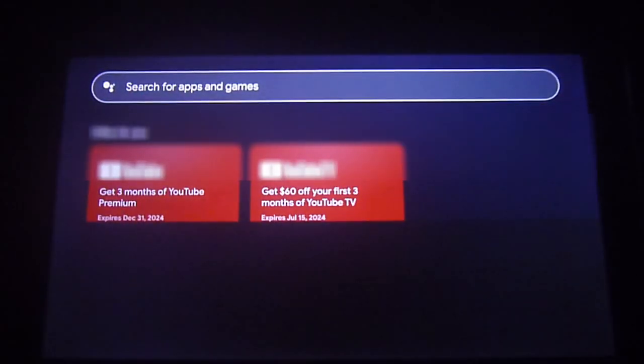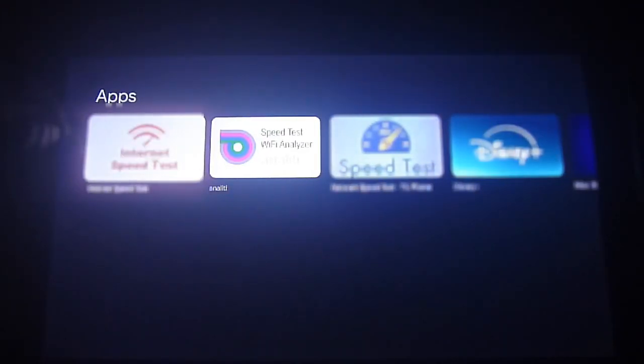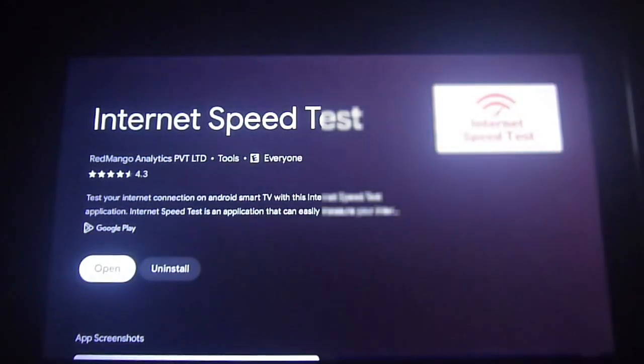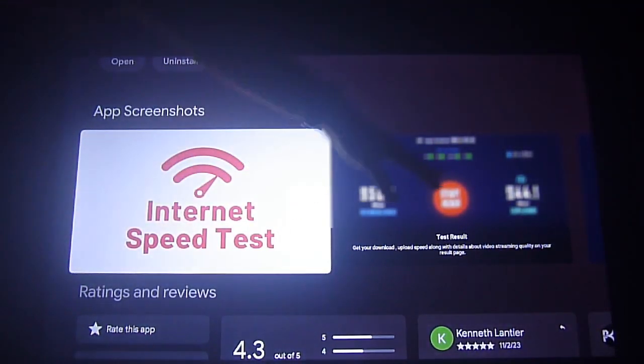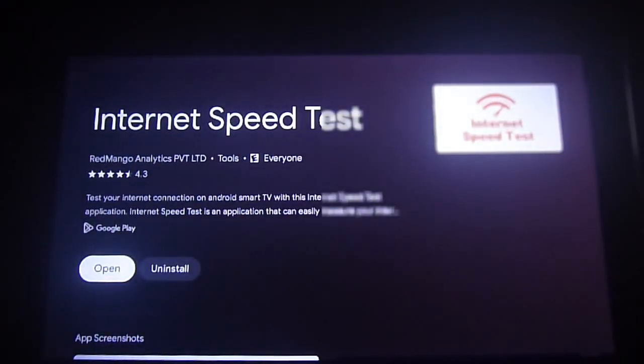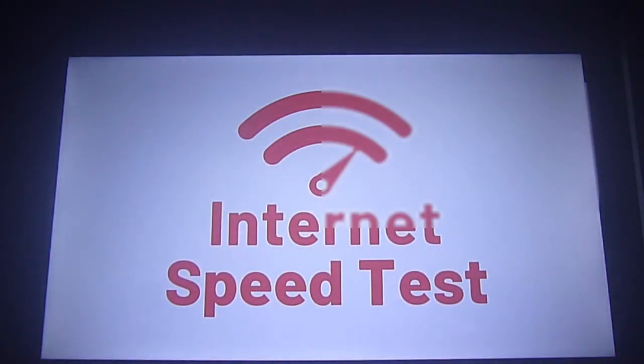People have been asking us about what would be the issue if your favorite streaming services load too slow or do not load at all. We're going to tell you to download an app in the official app store called the Internet Speed Test. We recommend it because it has a history of your tests, gives you an average, and tells you whether you'll be able to stream in HD, SD, 4K quality, and so on.